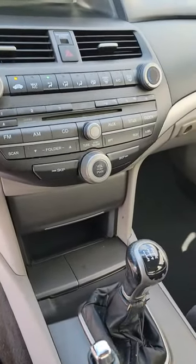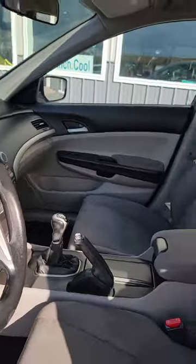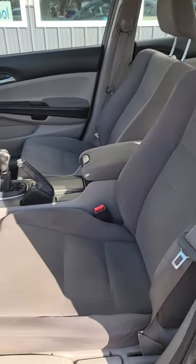AM, FM, CD. Very nice car. Silver with gray interior.